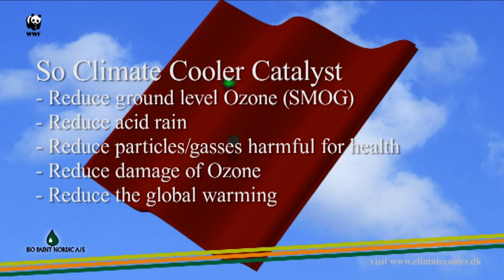It reduces acid rain. It reduces particles and gases harmful for your health. It reduces damage of ozone. And it reduces global warming.